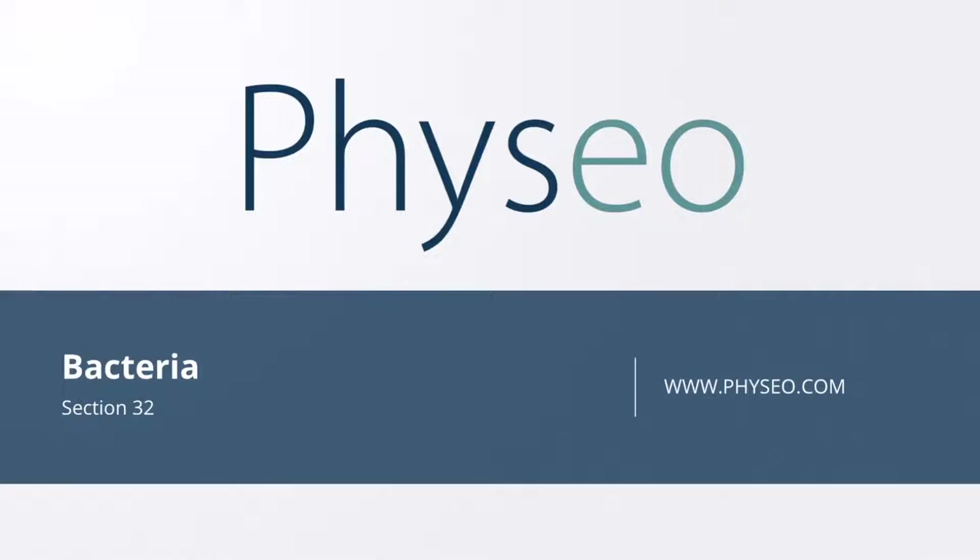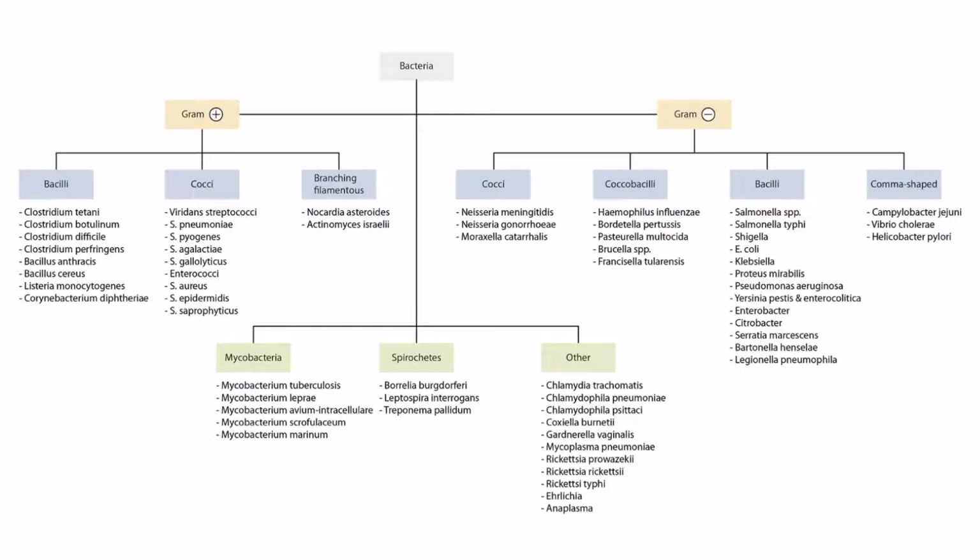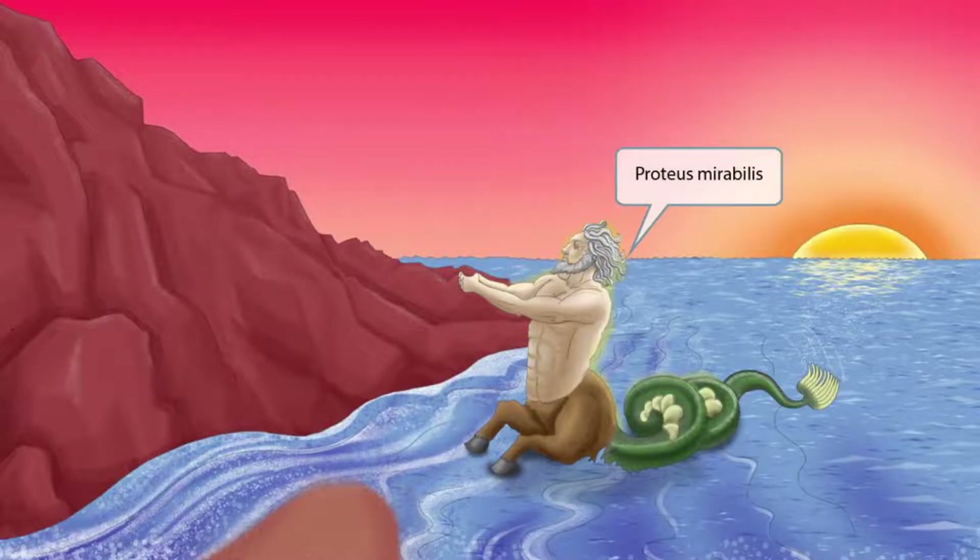Welcome to section 32 of Bacteria. This is our bacteria overview figure, and in this video we'll be discussing Proteus mirabilis. This scene will take place near the water with the Greek god Proteus front and center. In Greek mythology, Proteus dwelt in the water and was a prophetic sea god. Many people tried to surprise and capture him to get him to tell them about the future, so Proteus always had to be on the lookout. The Proteus character in this scene should help you remember that this image is all about Proteus mirabilis.